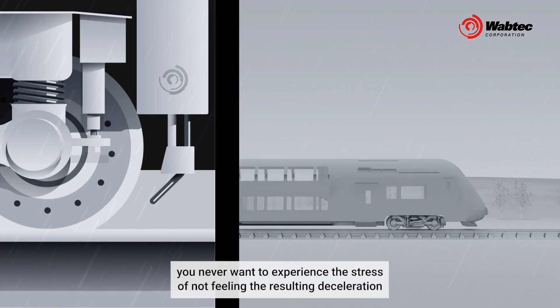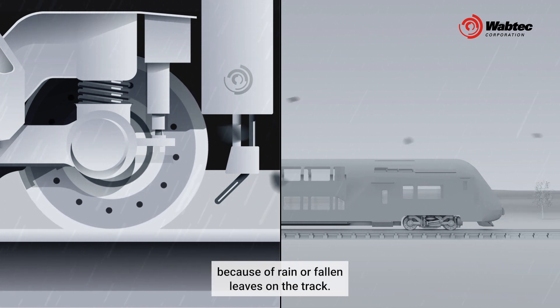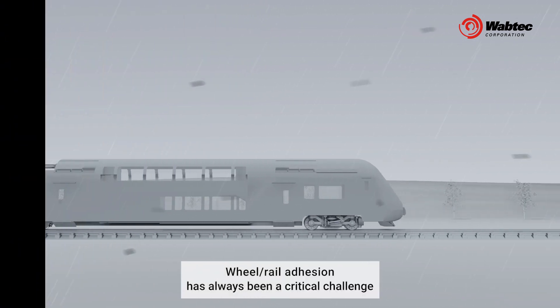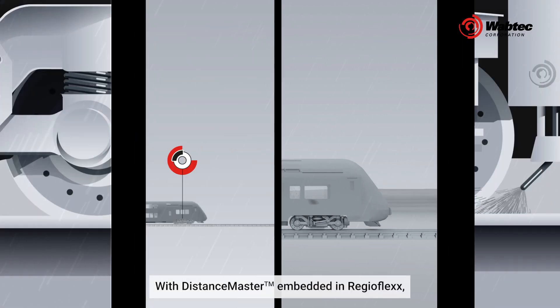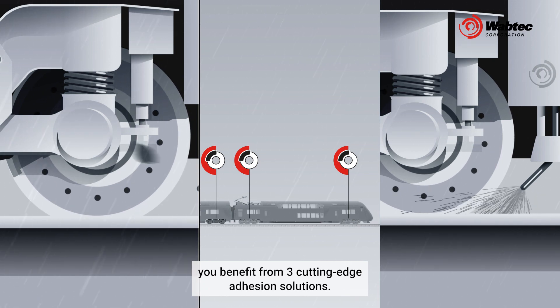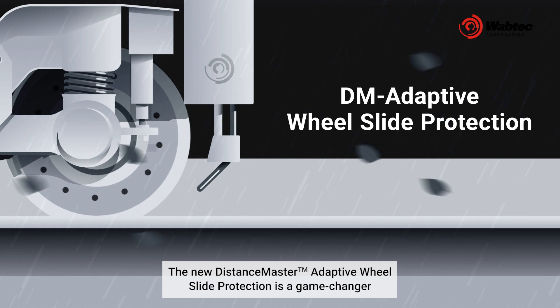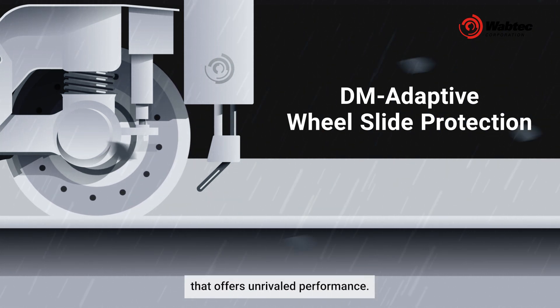When applying the brake, you never want to experience the stress of not feeling the resulting deceleration because of rain or fallen leaves on the track. Wheel rail adhesion has always been a critical challenge for train drivers. With DistanceMaster embedded in RegioFlex, you benefit from three cutting-edge adhesion solutions. The new DistanceMaster adaptive wheel slide protection is a game-changer that offers unrivaled performance.